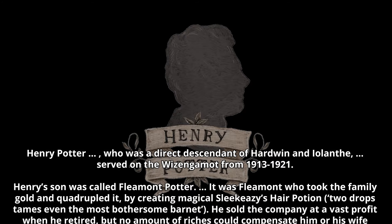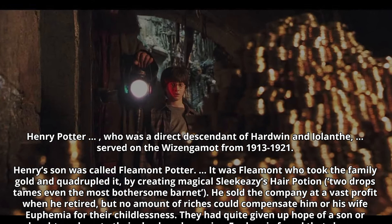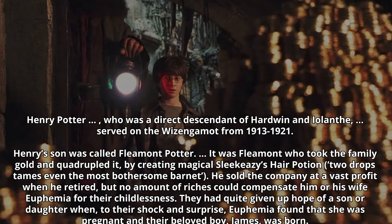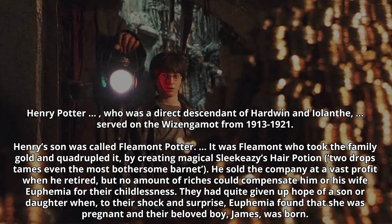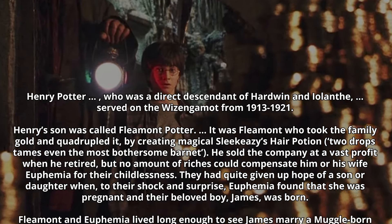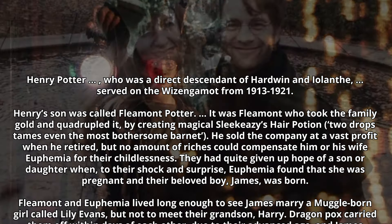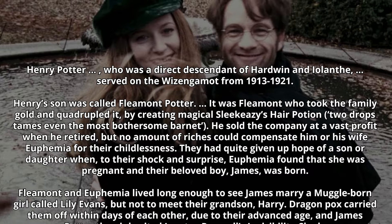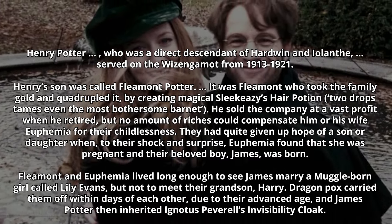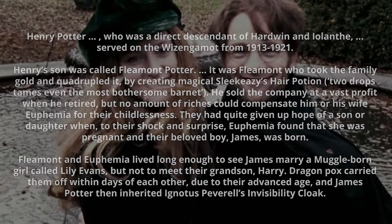Two drops tames even the most bothersome barnet. He sold the company at a fast profit when he retired, but no amount of riches could compensate him or his wife Euphemia for their childlessness. They had quite given up hope of a son or daughter when, to their shock and surprise, Euphemia found that she was pregnant and their beloved boy James was born. Fleamont and Euphemia lived long enough to see James marry a muggle-born girl called Lily Evans, but not to meet their grandson Harry. Dragonpox carried them off within days of each other due to their advanced age, and James Potter then inherited Ignotus Peverell's invisibility cloak.